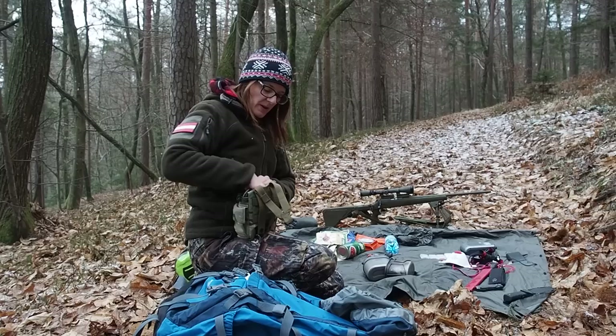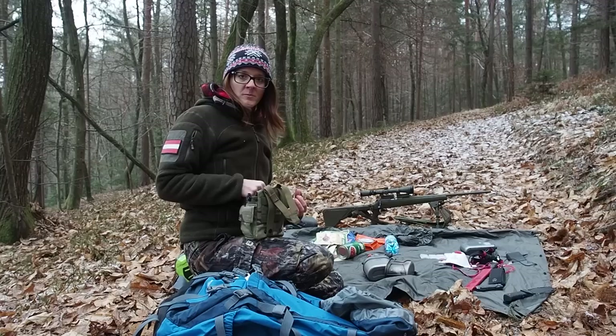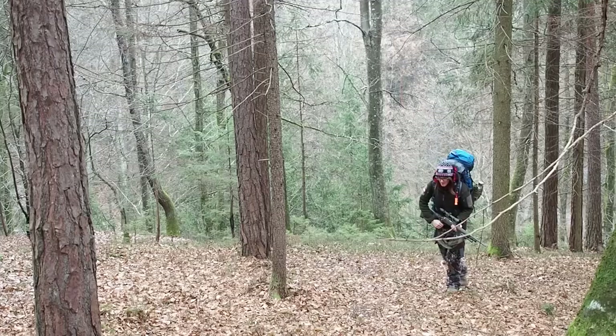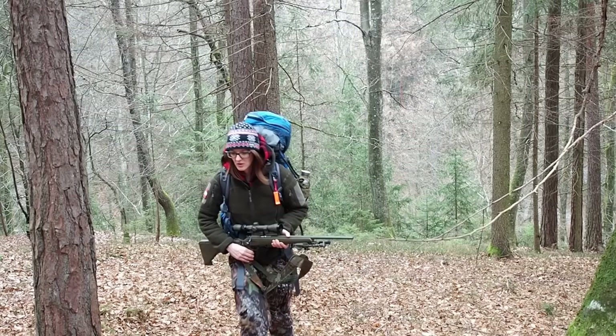So this is the gear I would recommend packing in a bug out bag. Is it a lot? No — this is the bare minimum you need for a longer period in the wilderness. I know a lot of people pack even more things, but I'm not sure that's always a good idea, because everything you pack you also have to carry.